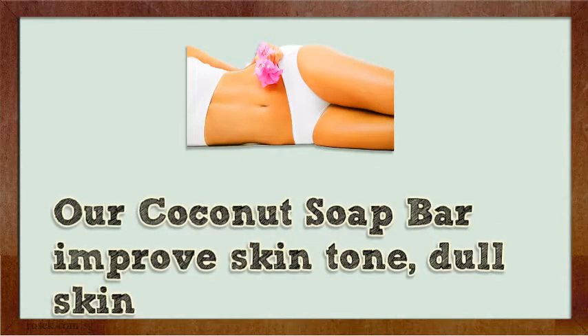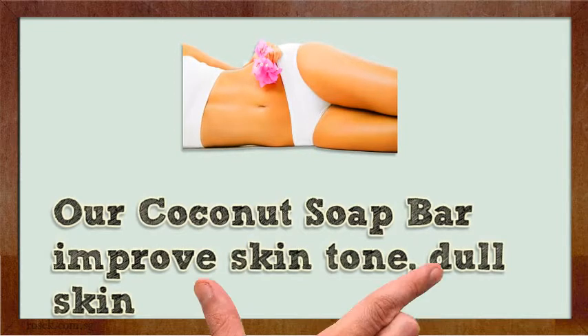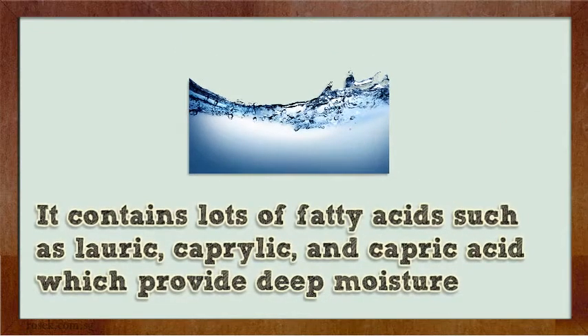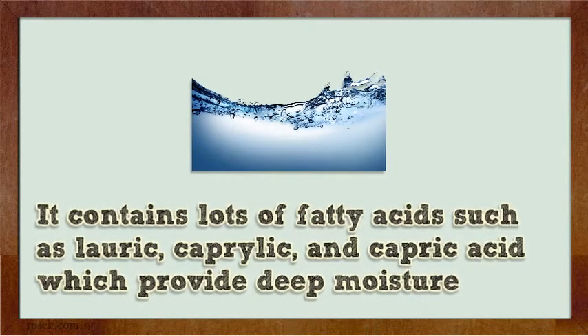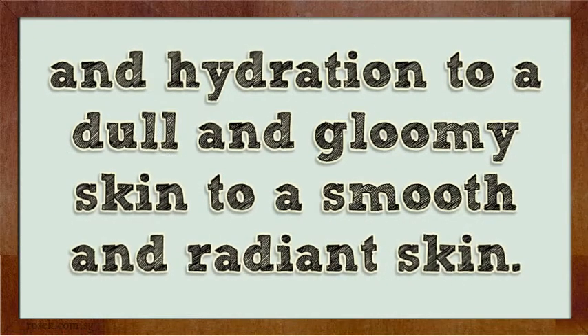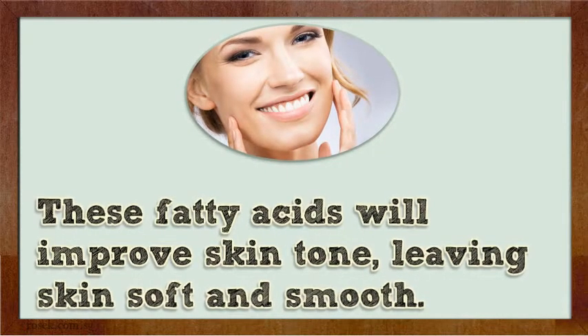Our Coconut Soap Bar improves skin tone and dull skin. It contains lots of fatty acids such as lauric, caprylic, and capric acid which provide deep moisture and hydration, transforming dull and gloomy skin to smooth and radiant skin. These fatty acids will improve skin tone, leaving skin soft and smooth.